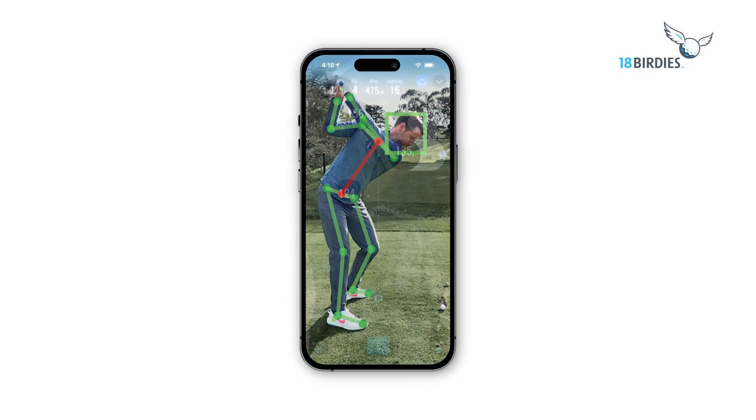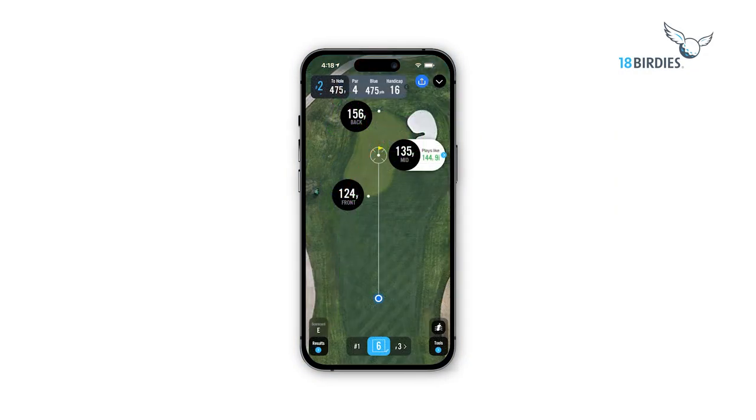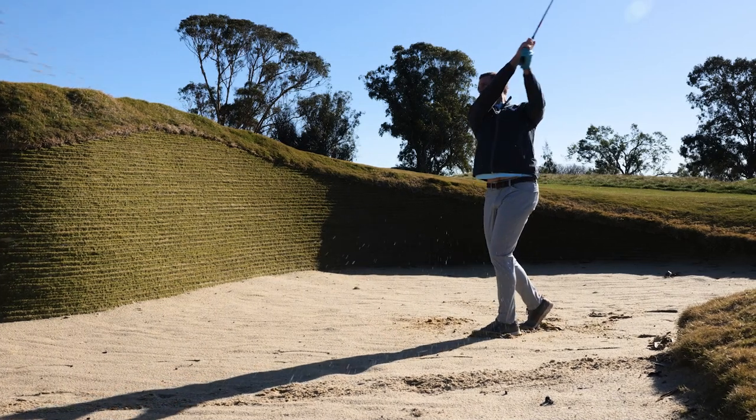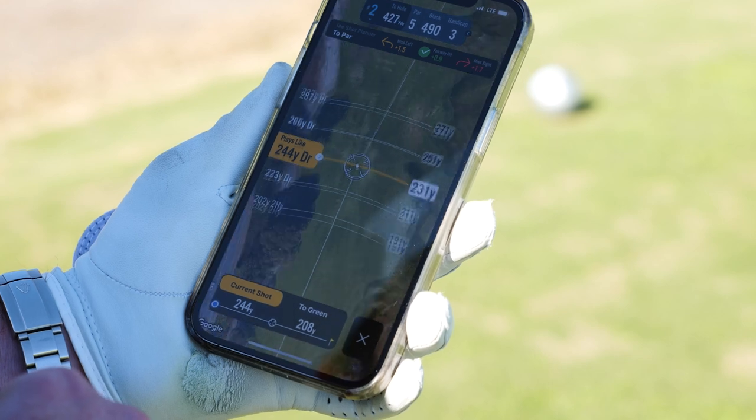Using the 18 Birdies app, you will get a bird's eye view of any golf hole with all the information you need. By taking out all the guesswork, you will be in the best position to play each shot, each hole.